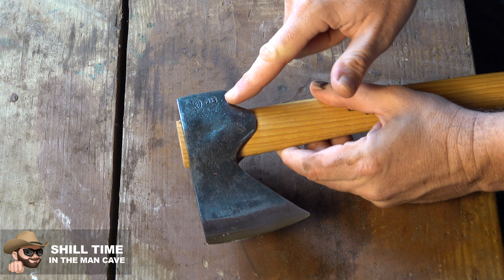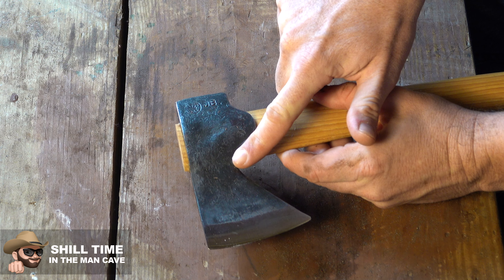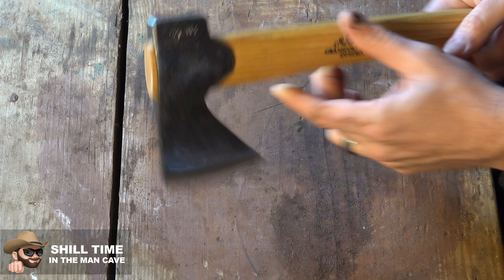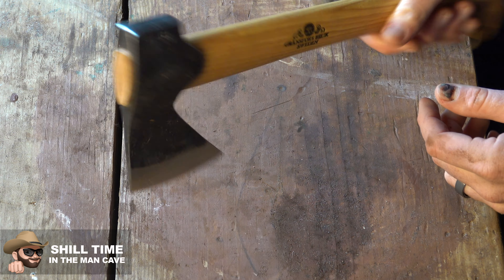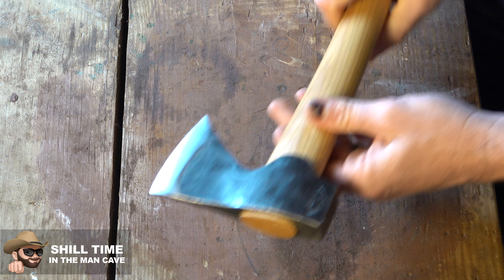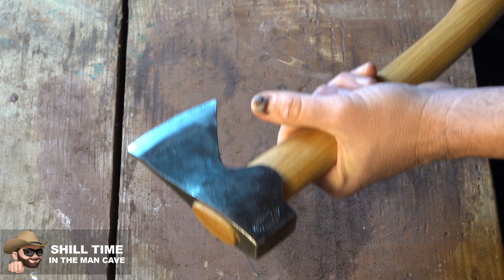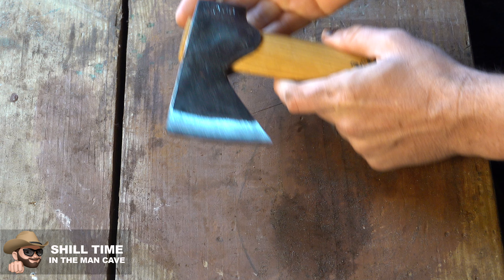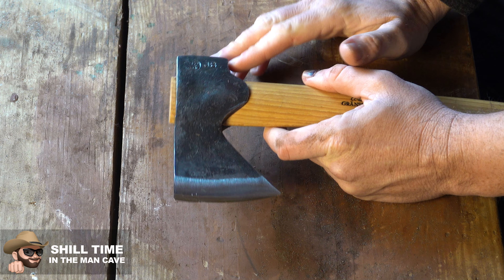And it's probably one of the nice things about all Gransfors Bruk axes — they've all come sharp enough to take the hair right off my arm. The head of the axe comes down real deep over the handle, and that is a really nice touch because it gives you a lot more metal on the handle. The weight and the balance is beautiful — I love that. You're not going to get tired swinging this thing around, and it's pretty lightweight.